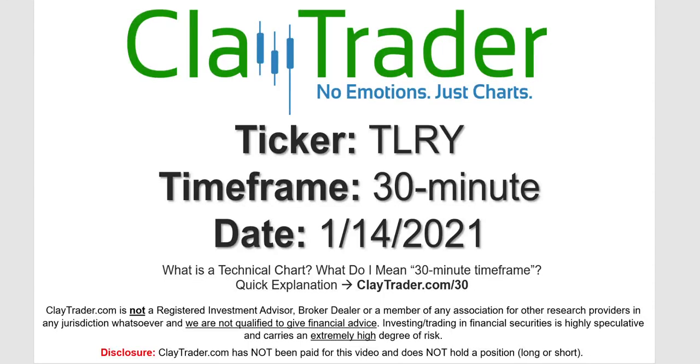Hey, it's Clay and this will be a video chart on ticker symbol TLRY. We will take a look at the 30 minute timeframe. I'm not sure what I mean by 30 minute — I do offer an explanation video at that link.